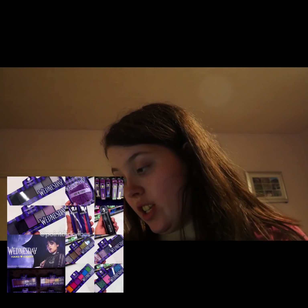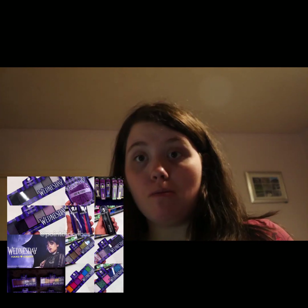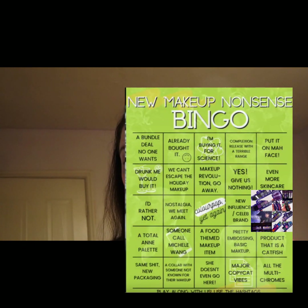I honestly am not majorly interested in this one. I do like the purples and shades, but I'm not really interested. I'm probably going to say to that one: a collab that won't die, because I don't think a Wednesday collab's gonna die.